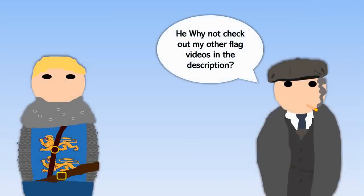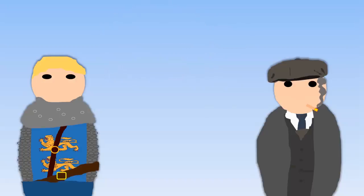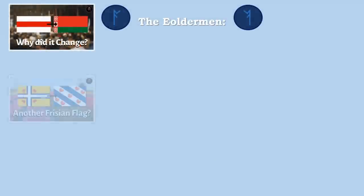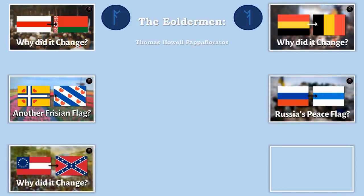Thank you very much for watching this video on the Finnish flag and the Finnish coat of arms. I've really been enjoying making these flag videos lately — there have been quite a few of them — and people seem to be watching them, so I don't really mind. If you'd like me to cover another old flag, please let me know in the comments below.